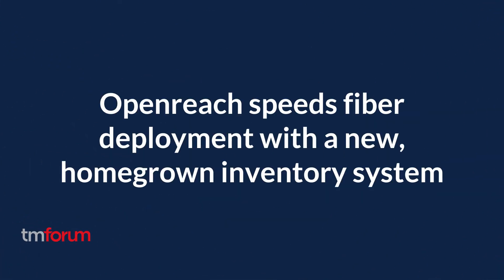Hello and welcome. My name is Mark Newman. I'm Chief Analyst at TM Forum. I'm here today with the delivery team from BT Openreach and Tech Mahindra, and we're talking about an interesting OSS transformation project relating to BT Openreach.